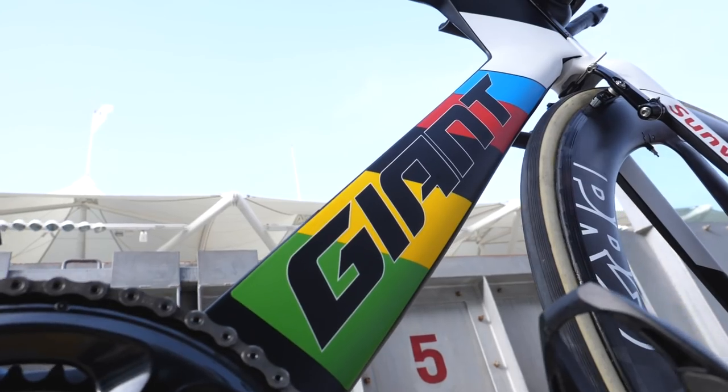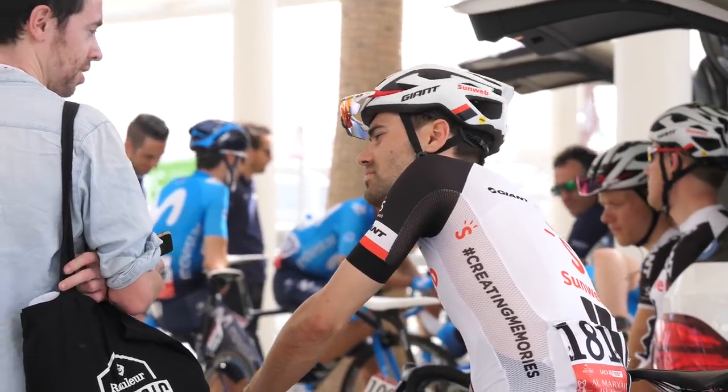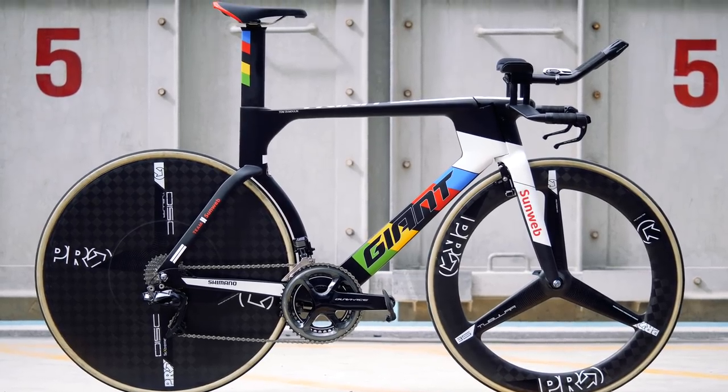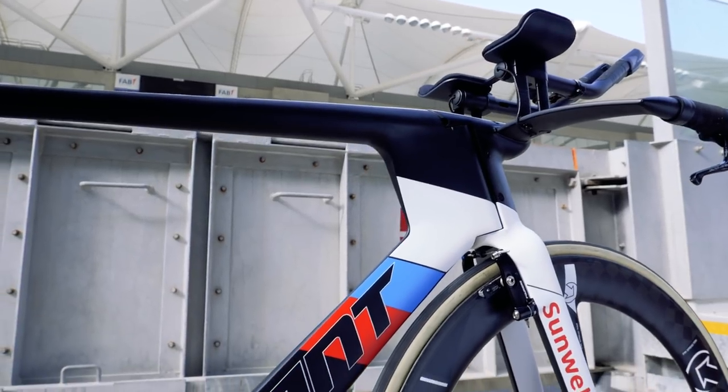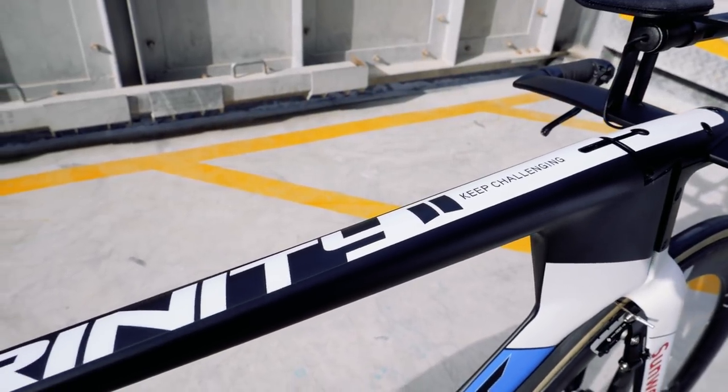Hopefully we will get more details very shortly. Also at this race is the world time trial champion Tom Dumoulin, just behind me there, and as there's a time trial here he has brought his new custom bike with the rainbow colours, which looks very nice indeed. Stay tuned for a full video on that bike coming very soon to GCN Tech.